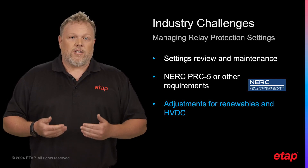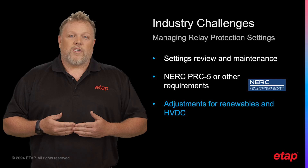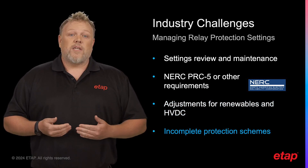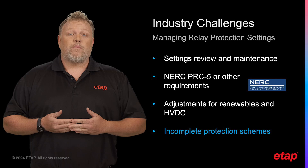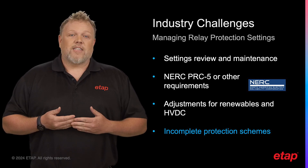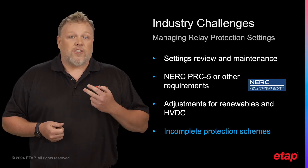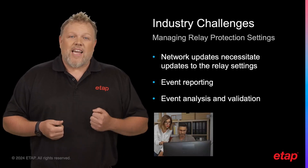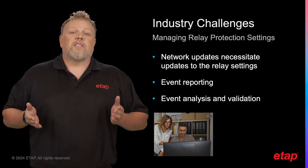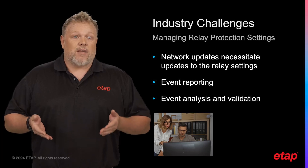These systems have different characteristics compared to traditional power generation methods, which can require adjustments to relay settings. We also need to address instances where relay protection operation is missing or delayed. This can lead to issues such as equipment damage, power outages, or safety hazards. Maintaining voltage quality, frequency quality, and overall system stability is a major challenge in relay protection setting management.